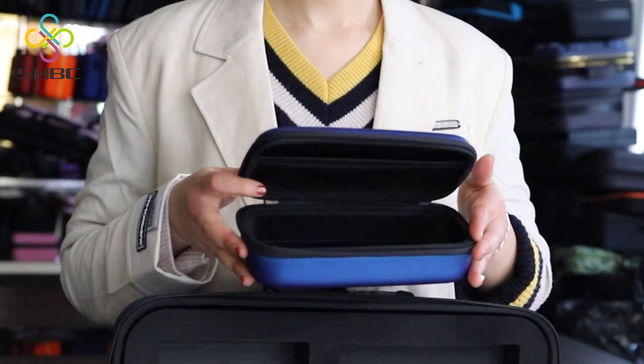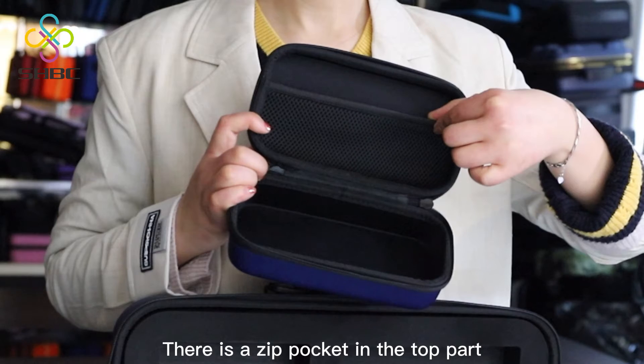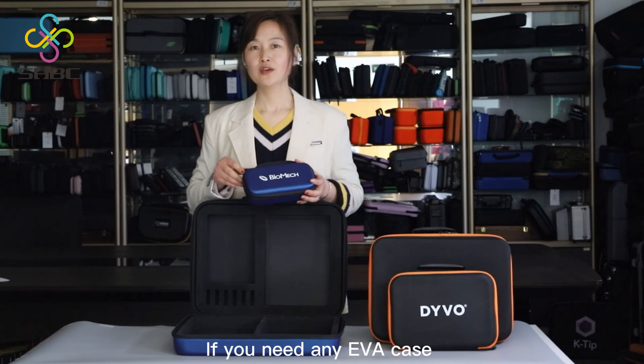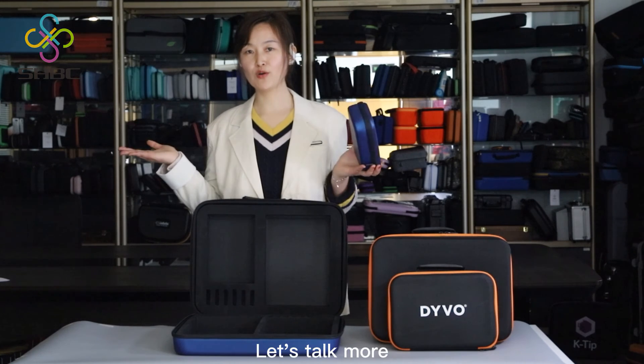For this smaller one, there is a zip pocket in the top part. Anyway, if you need any custom case, please send a message to us directly. Let's talk more.